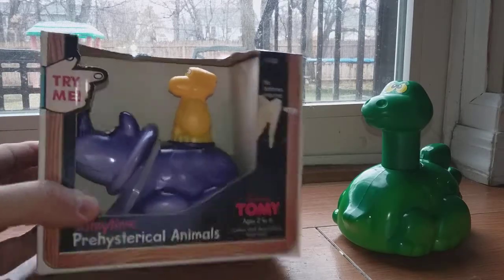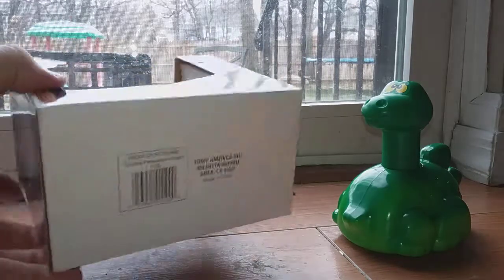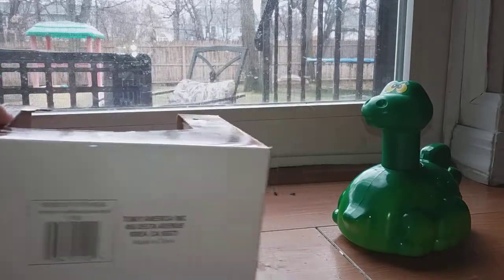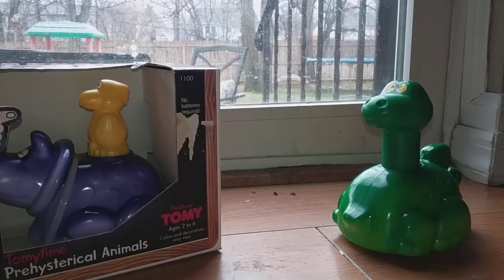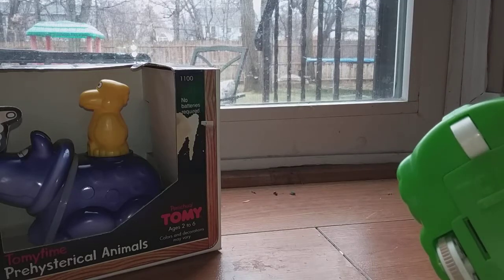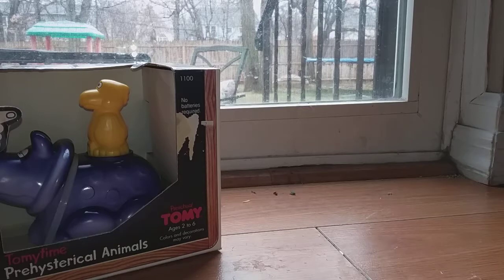This is a preschool Tomy product, but I always remember Tomy from when I was a kid — I was about four or five when these came out. Now there's no date on the actual packaging, but I looked it up online and Tomy filed a patent for the name Prehistorical Animals in 1984, so these probably came out in 1984 or 1985. There's also no date on any of the bottoms of them — it just says Tomy, made in China. Some of their products date things, but others don't.